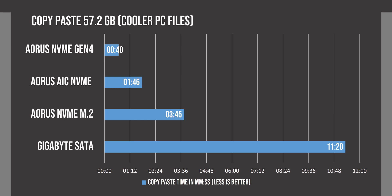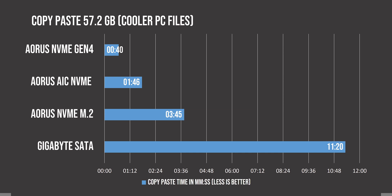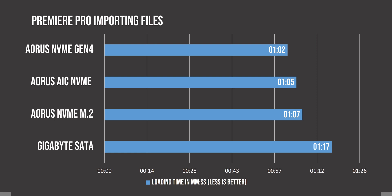We then copied large video footage files onto each SSD, and there's a jaw-dropping difference in transfer times. This can be a really big time saver when moving large files quickly, and even though we were expecting the Gen 4 SSD to be really fast, seeing the real-world difference match the benchmarks is great to see. We also imported these files into Adobe Premiere to check for differences, but there wasn't a meaningful one, which is a trend you'll see more of because not all applications can take advantage of the faster transfer speeds of newer SSDs.